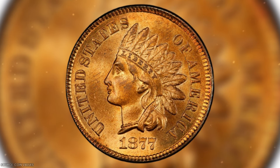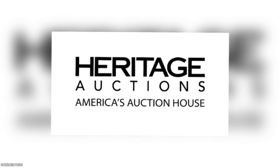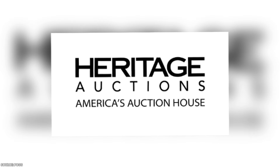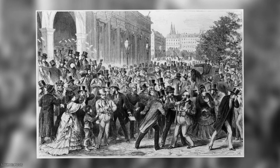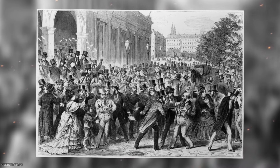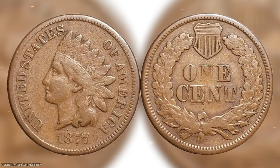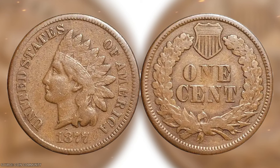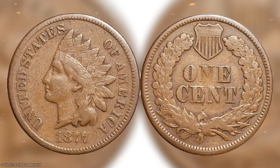The 1877 Indian Head Penny can be worth up to $150,000, like one that sold for around that amount at a Heritage Auctions event in Milwaukee in 2007. It's the rarest of all Indian Head pennies due to the economic depression of the time. In 1877, many American families struggled financially and couldn't even afford to save a penny. This makes finding an 1877 penny in uncirculated mint condition incredibly rare. If you have one, it's probably best to keep it quiet unless you're ready to sell.